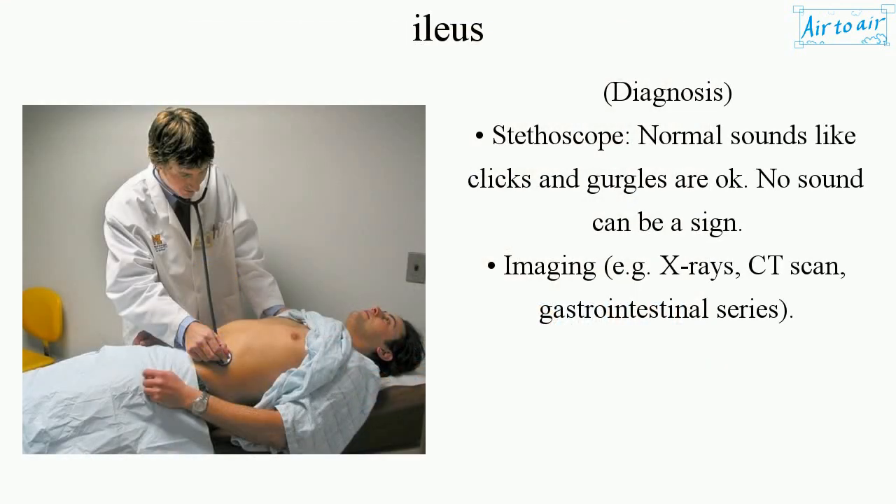Diagnosis involves auscultation with a stethoscope — normal sounds like clicks and gurgles are acceptable, while no sound can be a sign of ileus. Imaging such as x-rays, CT scan, and gastrointestinal series are also used.